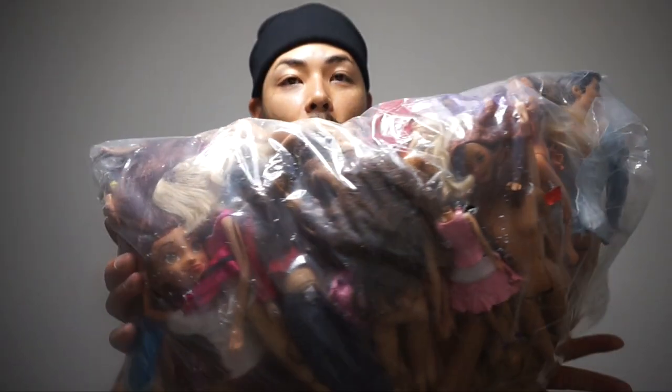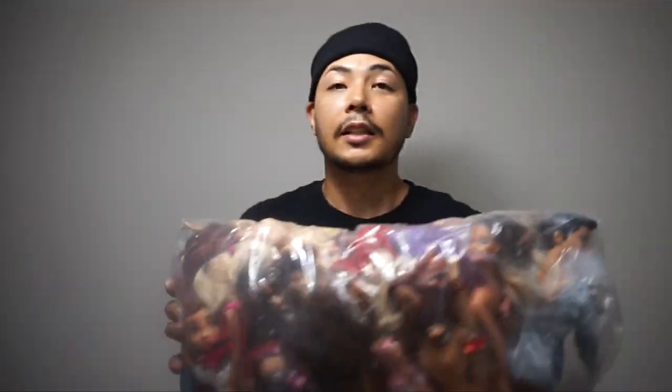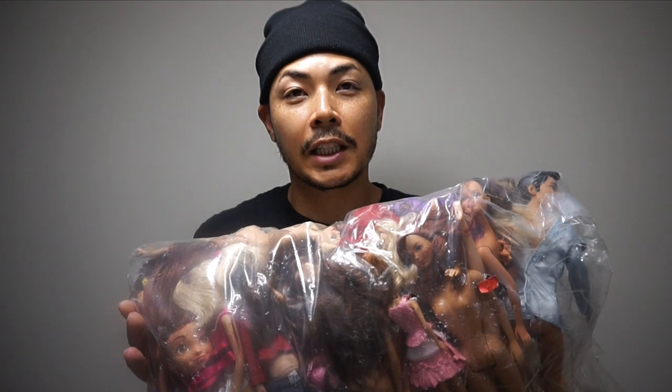One more bonus item to show you — there's a whole ton of Barbie stuff! Let me know if you guys want to see an unboxing video with my niece — please let me know in the comments. I don't know anything about Barbies, but there are about 50 Barbies in here.